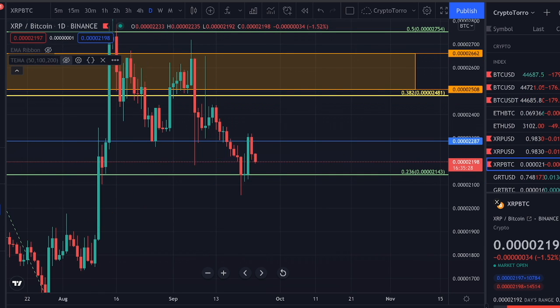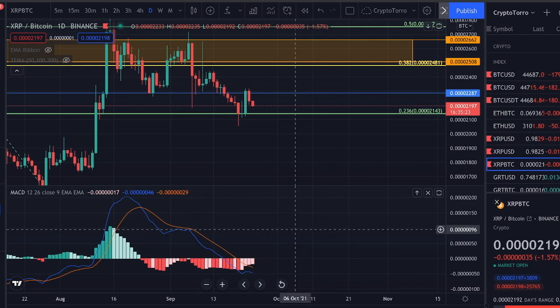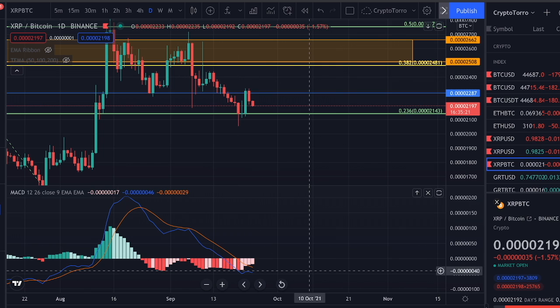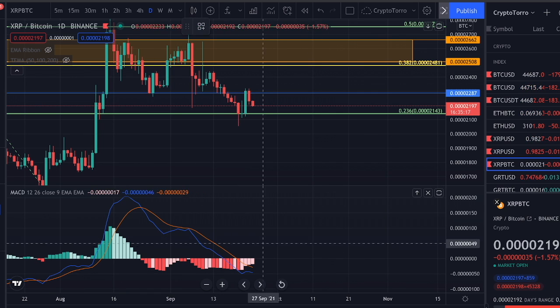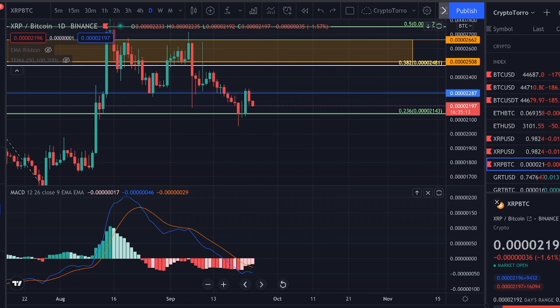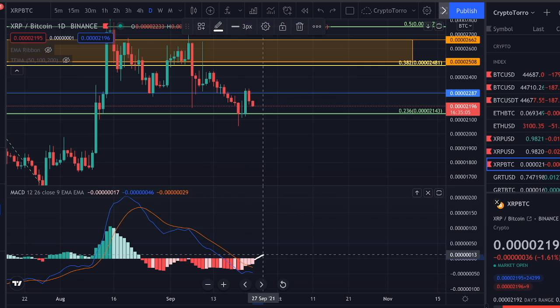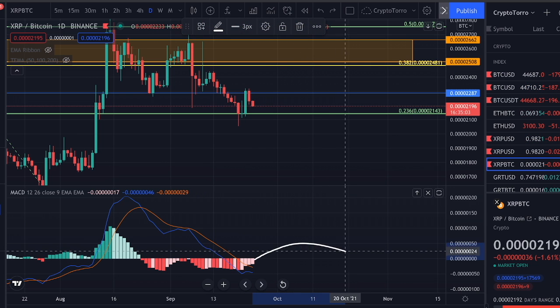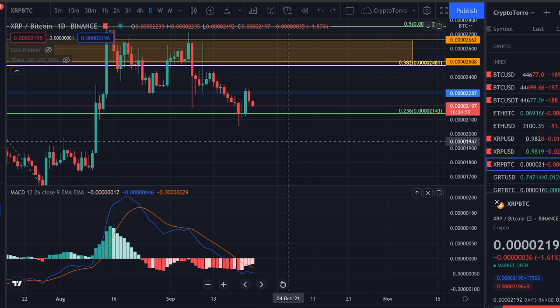On the daily MACD, I must say it is actually looking rather good. We are losing strength on the daily and it looks like it will perhaps head towards a crossover. Therefore, once we see that crossover occur, we might see exponential growth on the MACD and momentum towards the upside getting created — and exactly that momentum is what I'm personally waiting for.